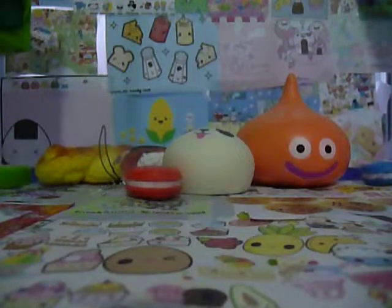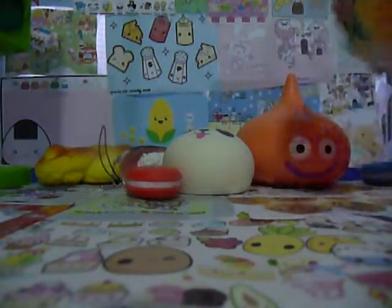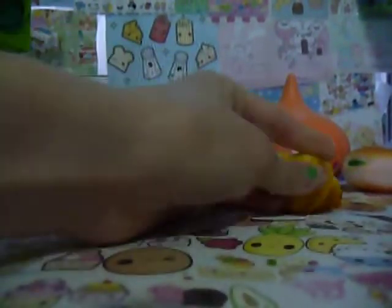There's this little Hello Kitty marshmallow, and it's really squishy. Next, there's this small little bread — it's a mini croissant — and it's really squishy and sticky too.